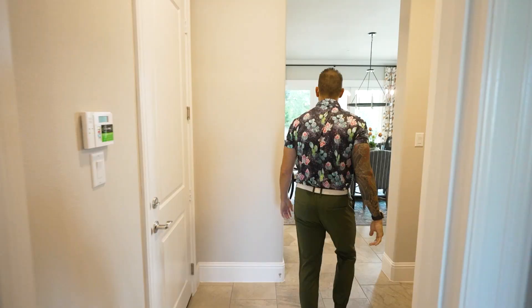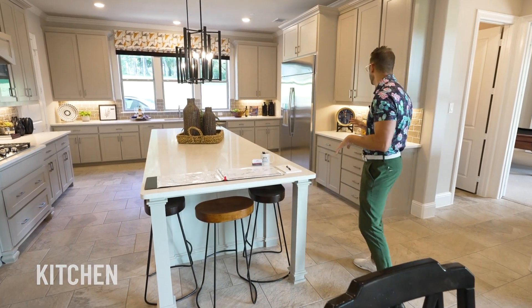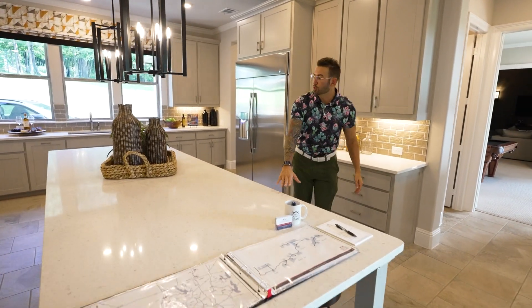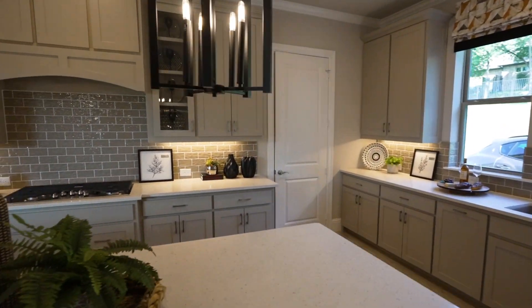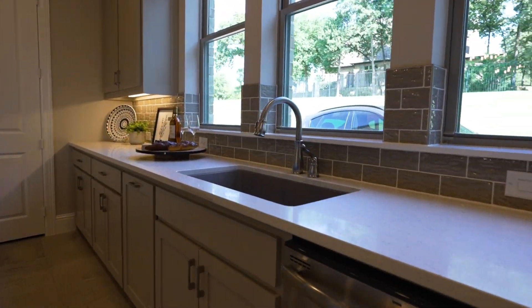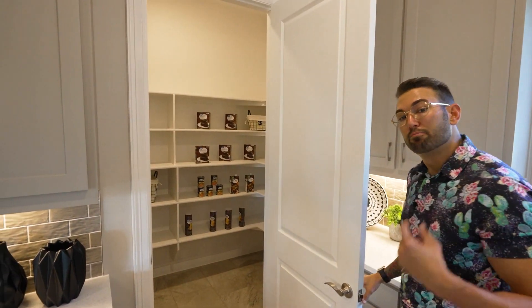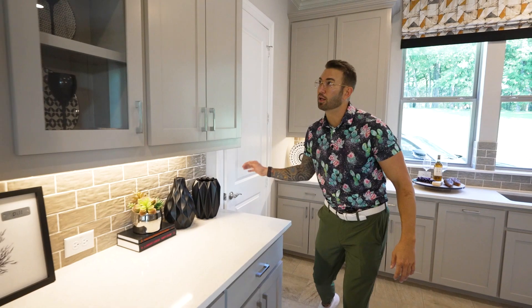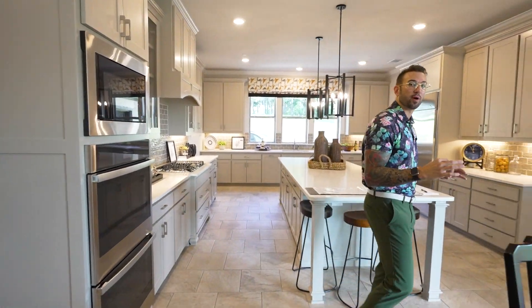This kitchen is completely custom all the way through. They have custom cabinetry, a beautiful island with quartz countertops, custom lighting throughout the entire kitchen, and a big open space with lots of natural light coming in. You've got the farm sink and a huge walk-in pantry with plenty of storage. I love the big custom cabinetry throughout the entire kitchen. You've got your double ovens, your microwave — everything you could possibly need.